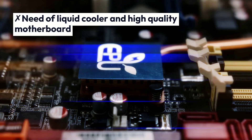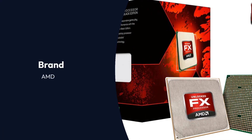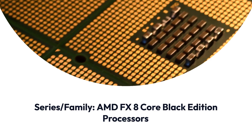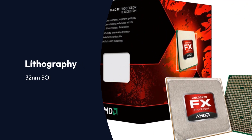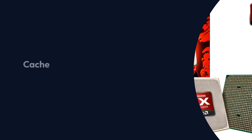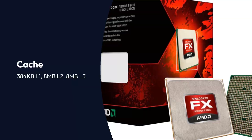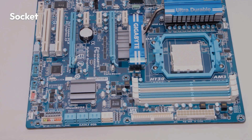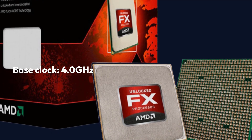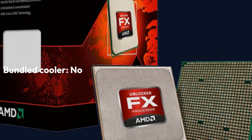AMD FX 8350 Black Edition Specifications — Brand: AMD, Family: AMD FX 8-core Black Edition Processors, Lithography: 32nm SOI, Cores: 8, Threads: 8, Cache: 384KB L1, 8MB L2, 8MB L3, Multi-threading: Yes, Unlocked Multiplier: Yes, Integrated Graphics: No, Socket: AMD AM3 Plus, Base Clock: 4.0GHz, Boost Clock: 4.2GHz, Rated TDP: 125W, Bundled Cooler: No.